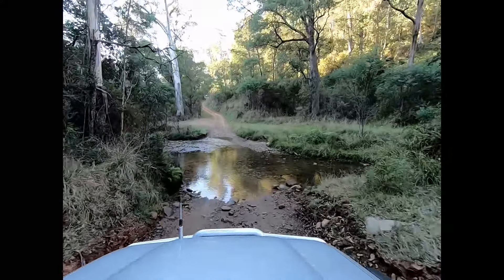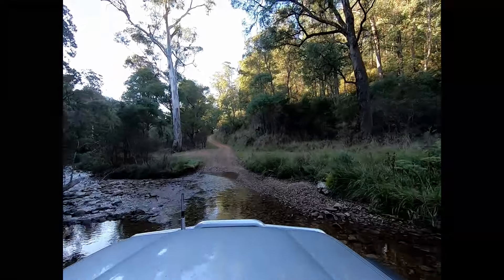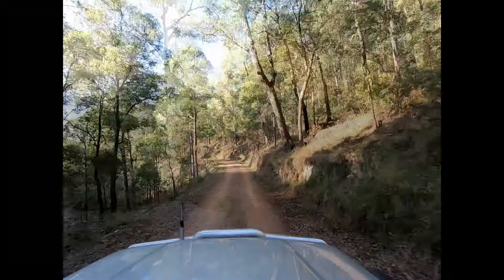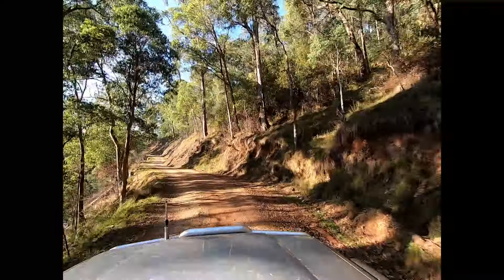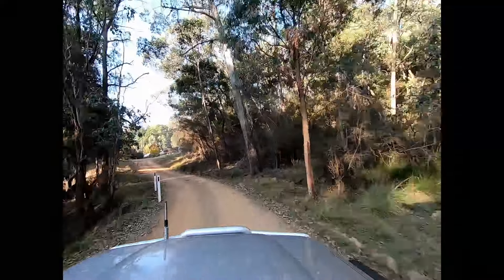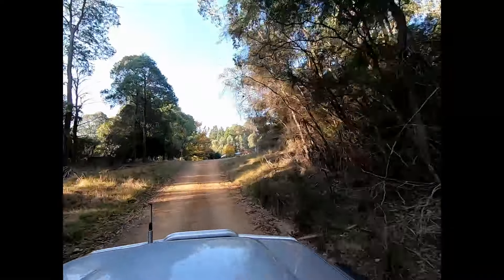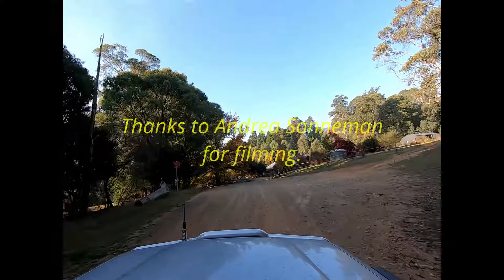There's only one small creek crossing on the track — fairly shallow, easy to get through. And here we are landing in Harrietville. What a great little track — I hope you guys get an opportunity to have a look at it one day.